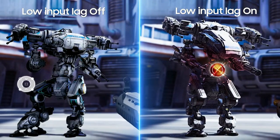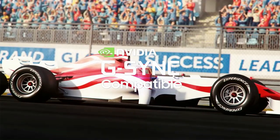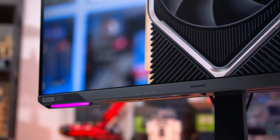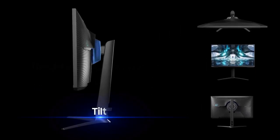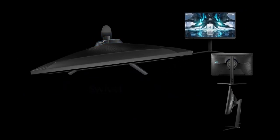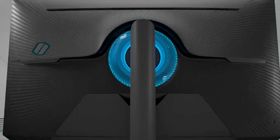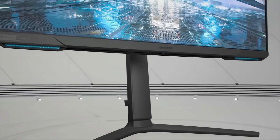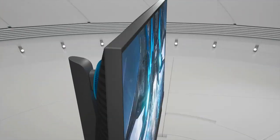Just like the LG UltraGear monitor coming up next, this one also lacks a speaker, so you'll have to rely on external speakers or headsets for audio. One of the best things about the Samsung Odyssey G7 is the build quality — it looks attractive without being too gaudy. This particular monitor has a matte black finish with a texturized back panel, which strikes just the right amount of gamer aesthetics for use in business setups too. The main panel has slim bezels, and LED lights at the back make for really cool lighting.